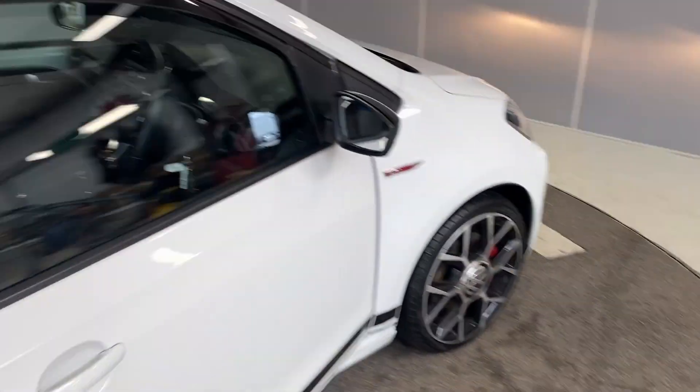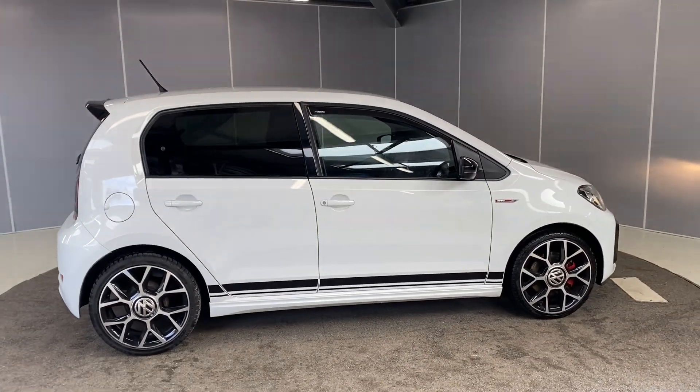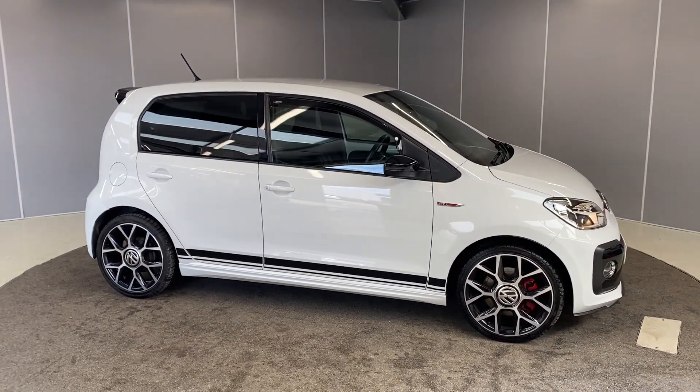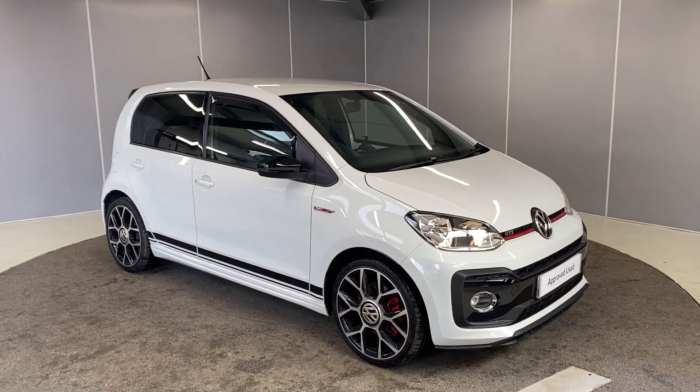The two rear seats also have isofix points at the bottom. So that's just a couple of the features on here. This won't be around for too long, so if you're interested or want more info, just get in touch with one of the team. You can give us a call on the number down below or drop us a message on our Facebook page. That's all guys, thank you very much, bye for now.